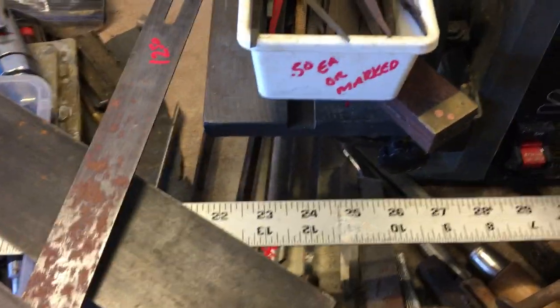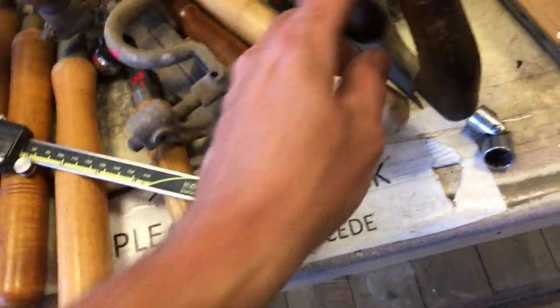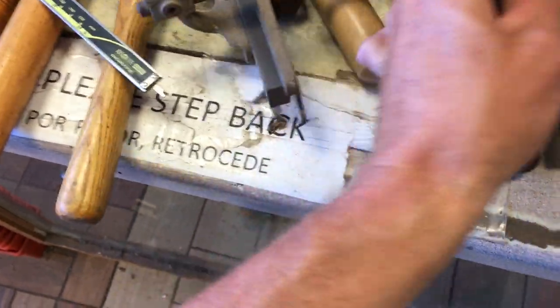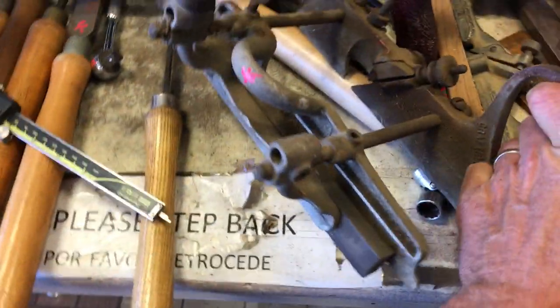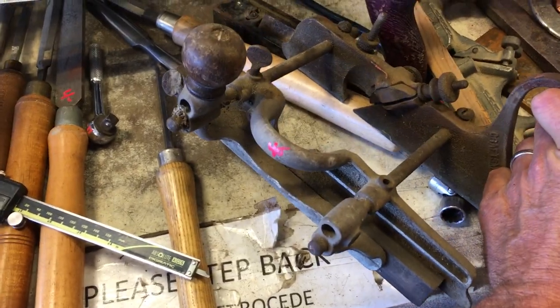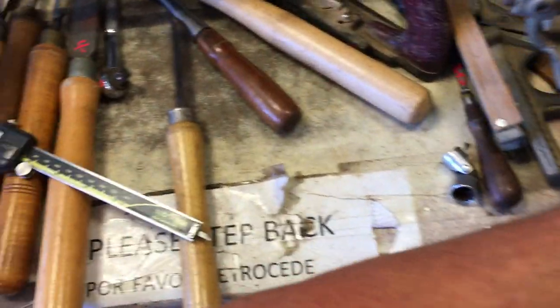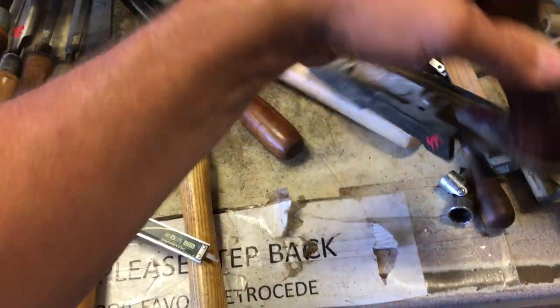A whole bunch of small files — $0.50 each or as marked, most are $0.50. $2.50 on the little carving tool. The Craftsman number 45 — I think it's a 45 — is $40. There is a Stanley fiberboard cutter number 194, and that is $45.